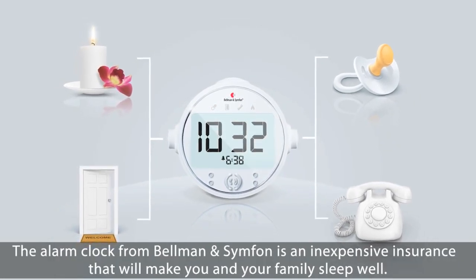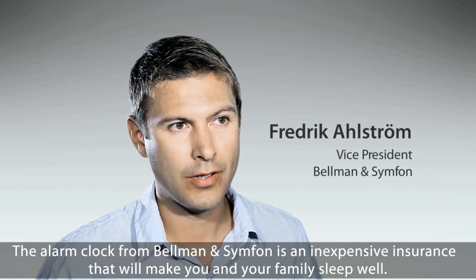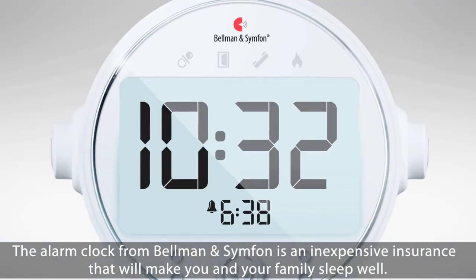The alarm clock from Bellman & Symfone is an inexpensive insurance that will make you and your family sleep well.